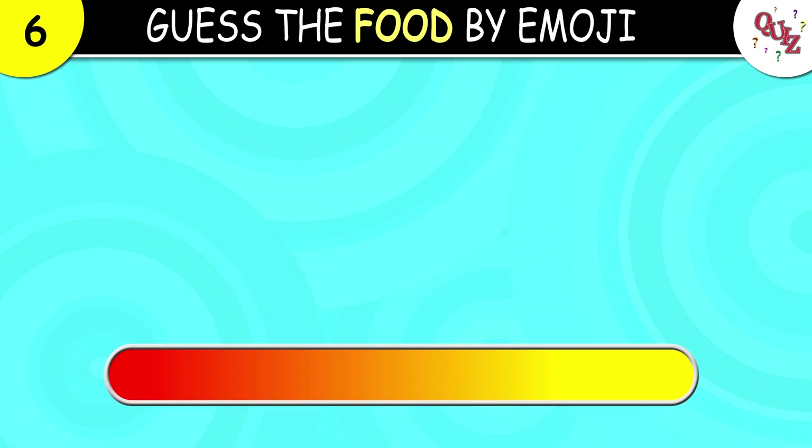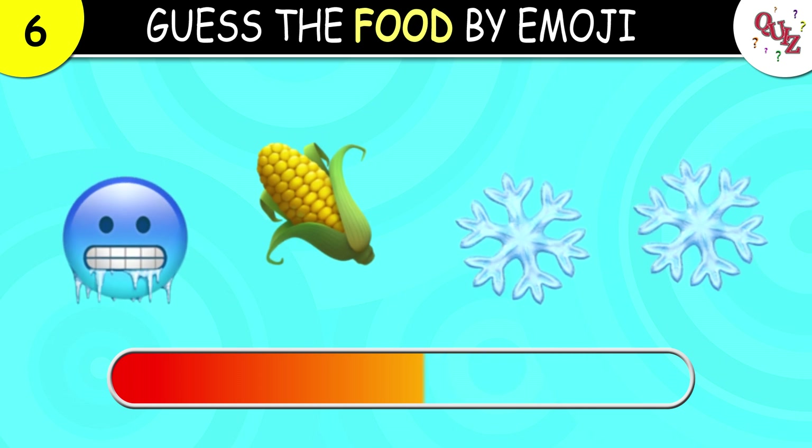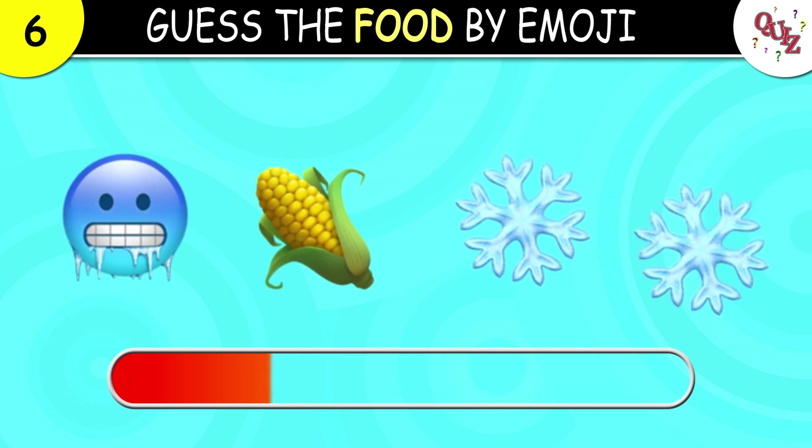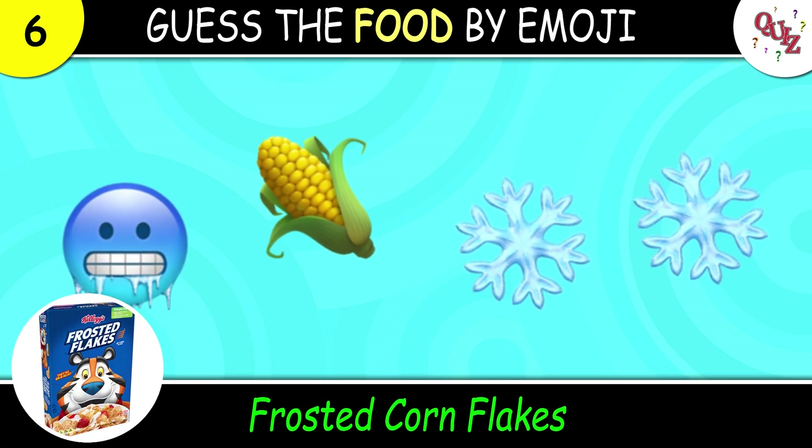Question 6. Take your time on this one. The correct answer here is frosted cornflakes.